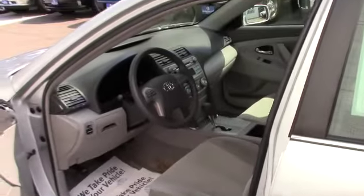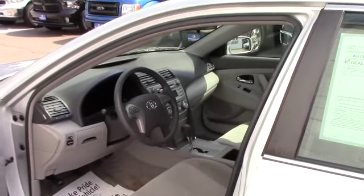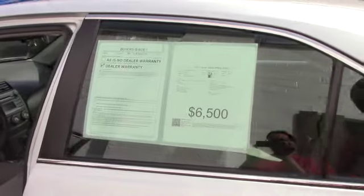The vehicle comes with a dealer warranty, so you have Handy Care — all the coverage we give to our used vehicles. It has low mileage and is inexpensive.